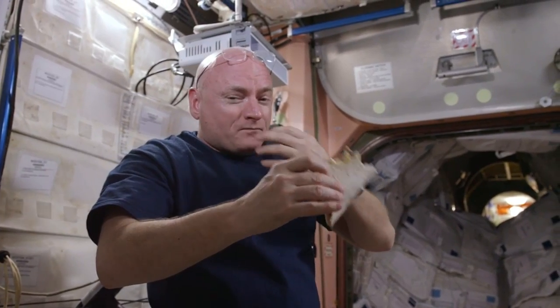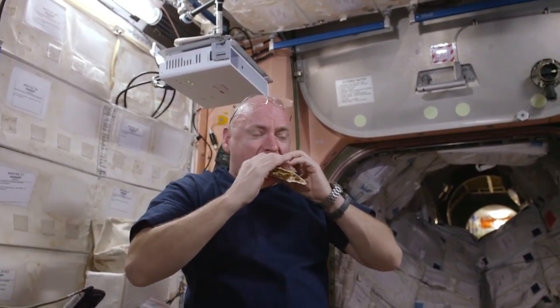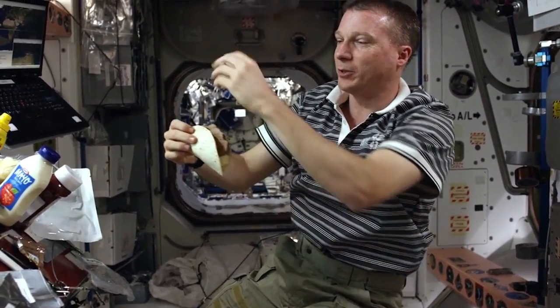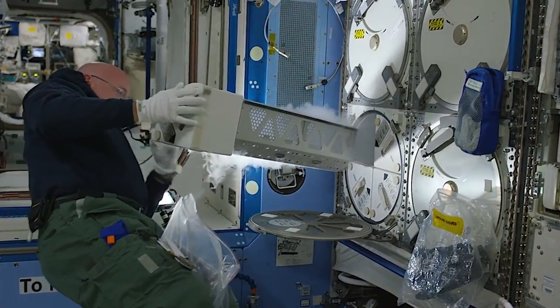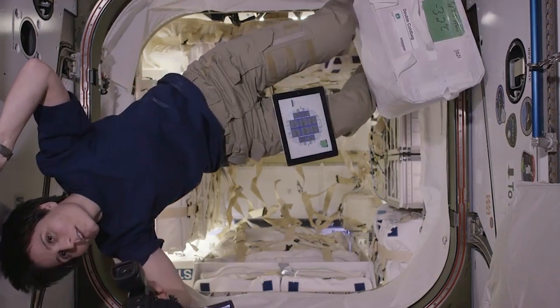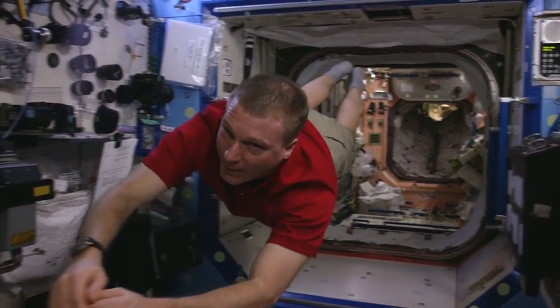The astronauts are always excited to receive a new shipment of cargo and supplies. Obviously there's a lot of food specific to certain crew members — we all have our favorites and we send them up little care packages so that they don't feel so far away from home. Astronauts aboard the space station are performing the hard work now that will help NASA achieve its goal of improving life on Earth and for missions to deep space destinations, including the journey to Mars.